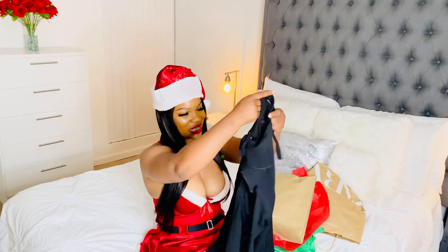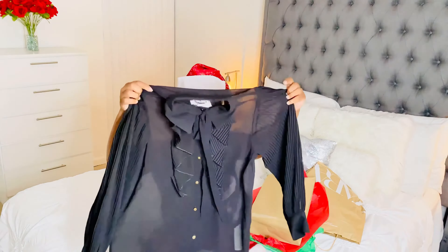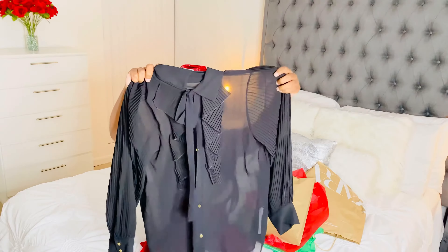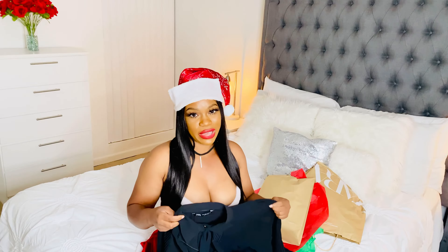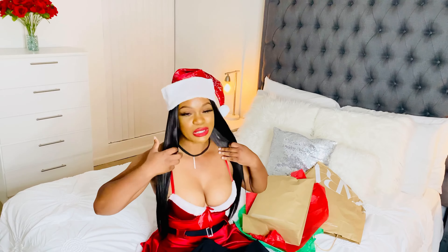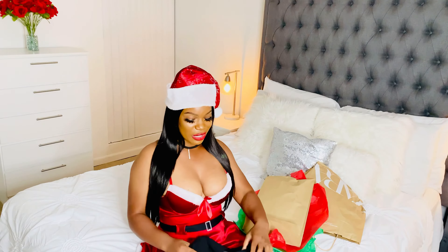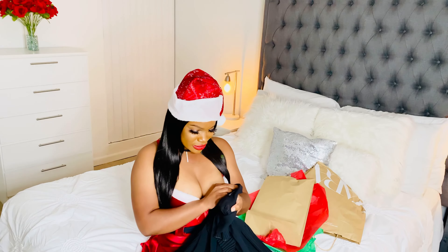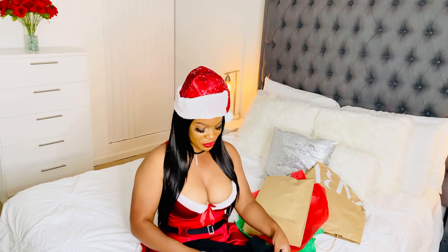Oh my goodness, this is beautiful! It's actually a top — a really nice top. I had a top similar to this years back but I got bigger so it didn't fit anymore. I gave it to my sister because she's smaller than me, but now we're almost the same size. It's a medium — so cute, I can't wait to wear this!